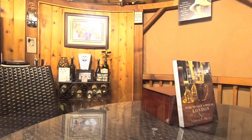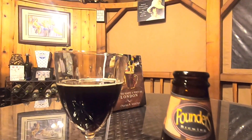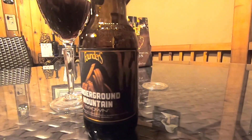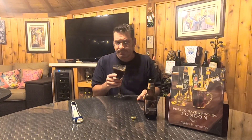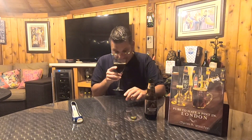Let's give the Underground Mountain Brown a swirl and a nose. Off the bat — coffee, presumably Sumatra coffee — and it's a little bitter on the nose too. We're also getting cocoa powder, some slight chocolate, a slight hint of wood, and as predicted, a boozy aroma as well. At 11.9%, what are you gonna do?